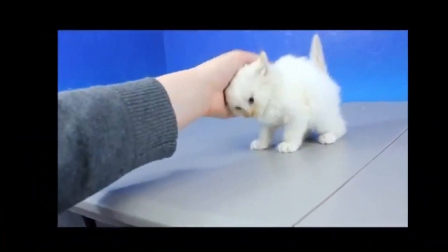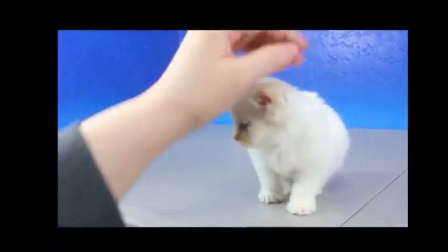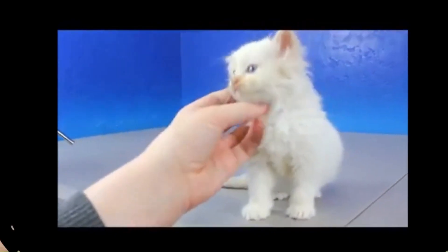No. 74 — Munchkin Long Hair: A variant of the Munchkin cat breed, characterized by its distinctive short legs and a luxurious, flowing coat.